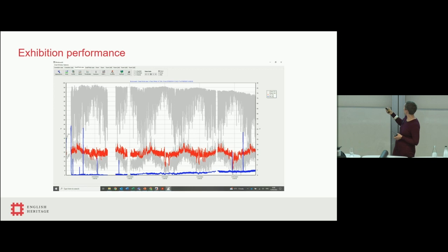The other thing to note is that these spikes in the data are when they've opened the display cases. So I know when my curator has been looking at things because I can physically see it in the data.